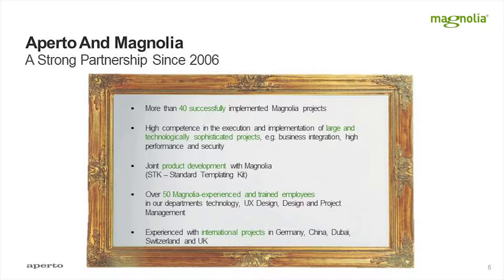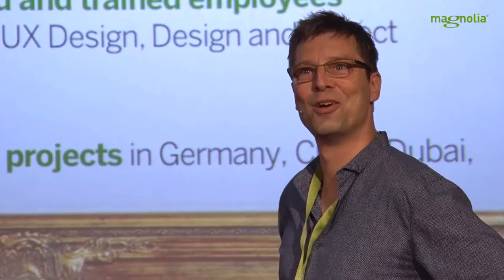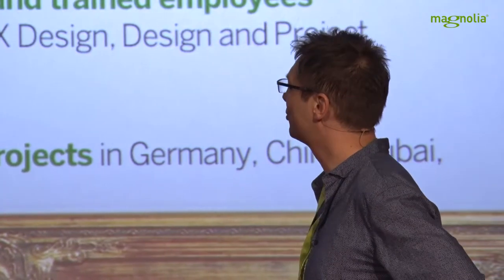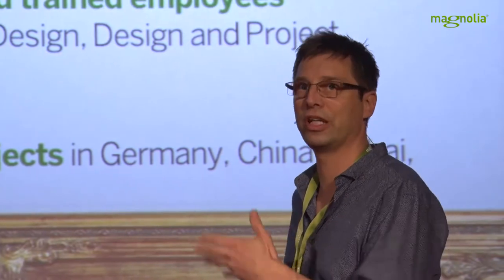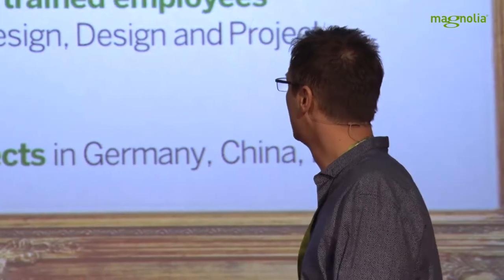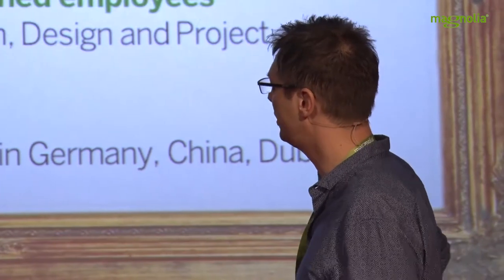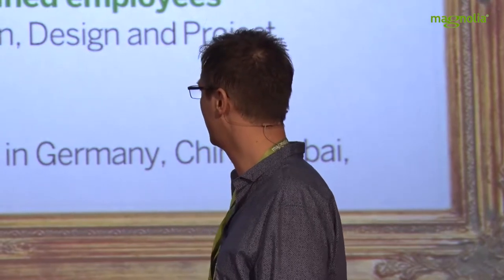We did a lot of Magnolia projects since then, also in those old versions where it was really a hard time. But Magnolia became a great product. We contributed to the standard templating kit — not on the Java level, but on the front-end level, like the HTML and CSS structure. Aperto contributed that. About 50 people in the company are experienced with Magnolia.